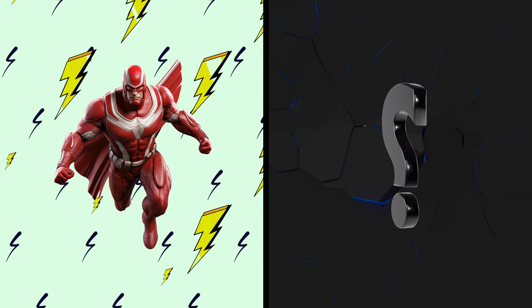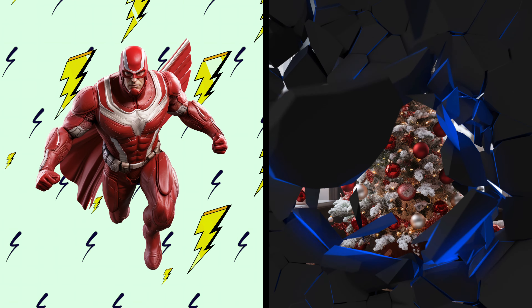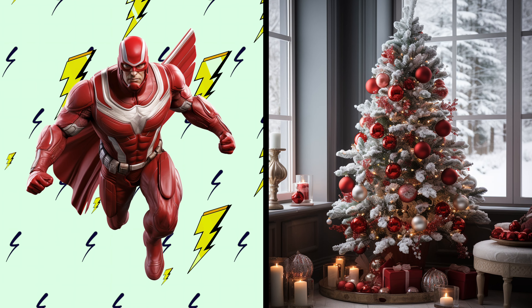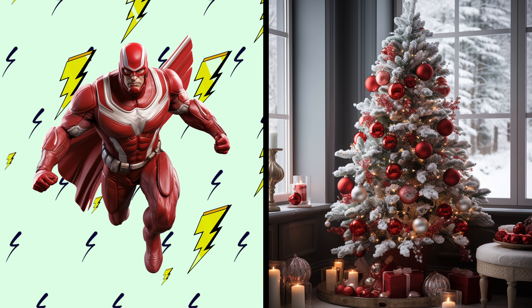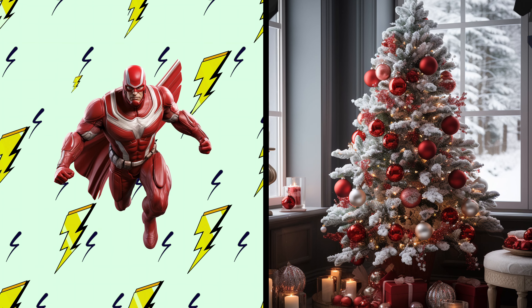Red Guardian! Witness a festive Christmas tree with a touch of Soviet superhero flair. Amazing! This tree has the strong and patriotic vibes of Red Guardian. I wonder if it's trained in holiday espionage.